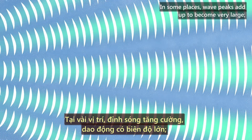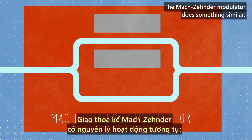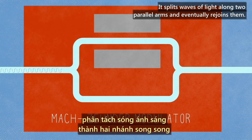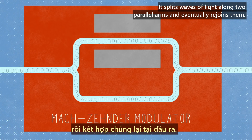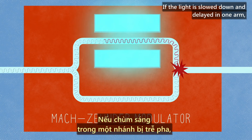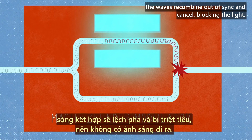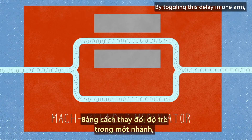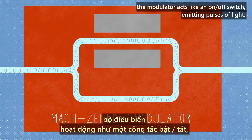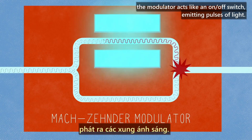In some places, wave peaks add up to become very large. In other places, they completely cancel out. The Mach-Zender modulator does something similar: it splits waves of light along two parallel arms and eventually rejoins them. If the light is slowed down and delayed in one arm, the waves recombine out of sync and cancel, blocking the light. By toggling this delay in one arm, the modulator acts like an on-off switch, emitting pulses of light.